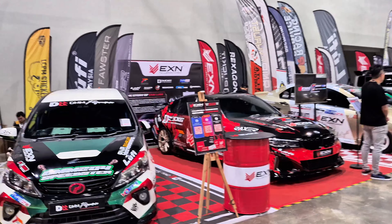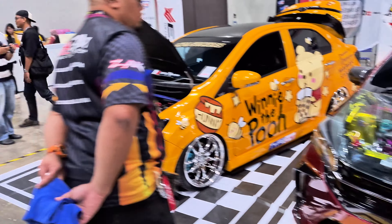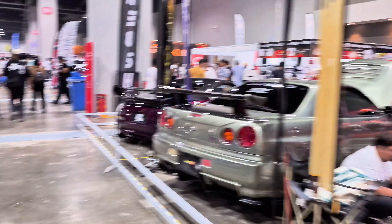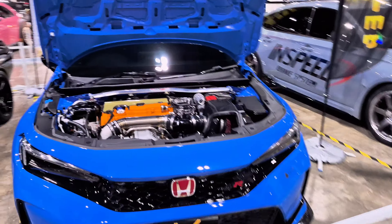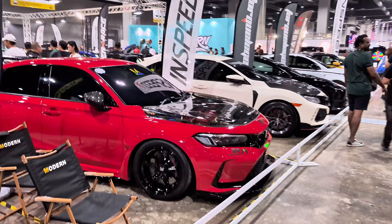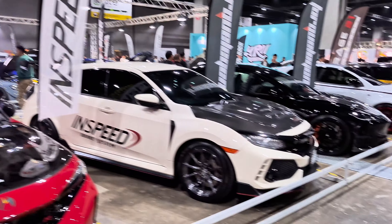You can see BMWs and Perodua MyVis over here. We also have some SUVs, a Nexus, another Supra, Skylines, and FL5s again. There are really a lot of Honda Civic Type R FL5s at this Tokyo Auto Salon KL 2024 — so many indeed.